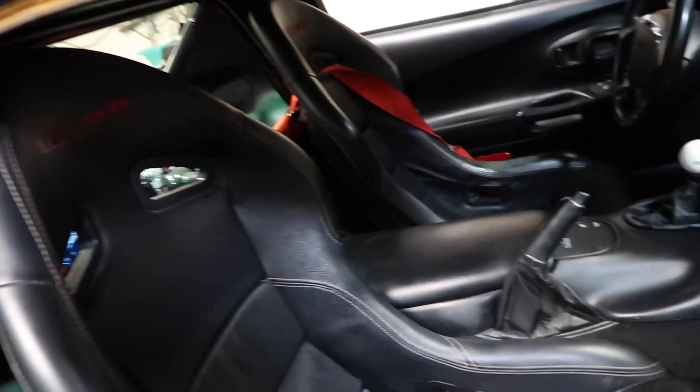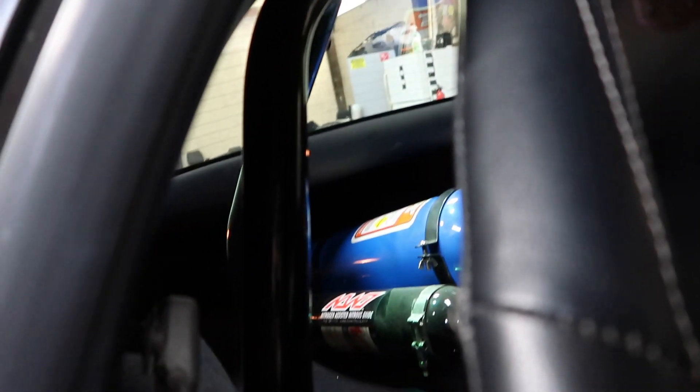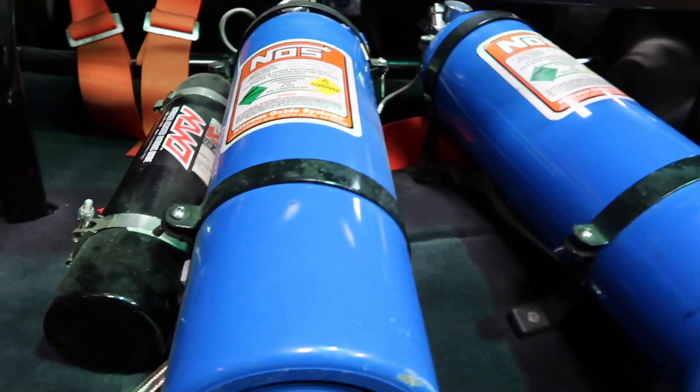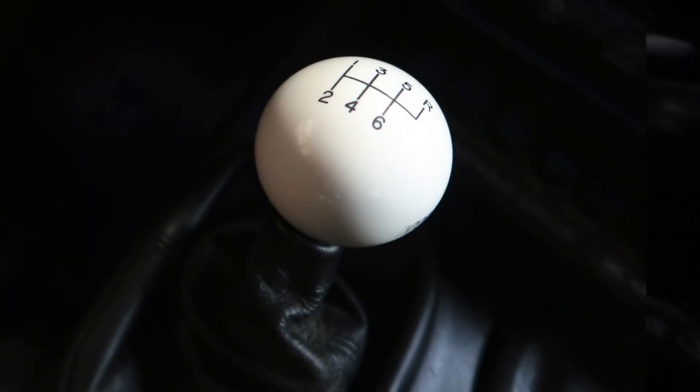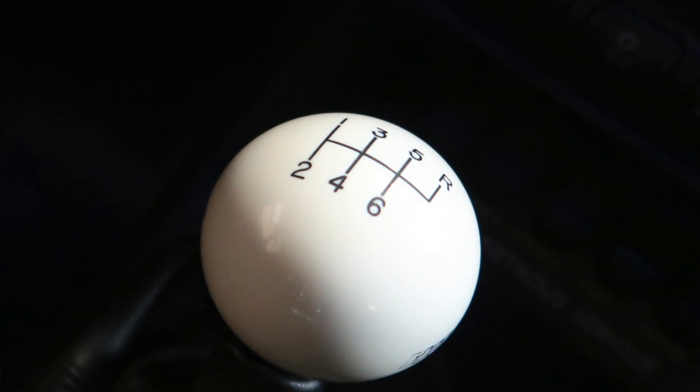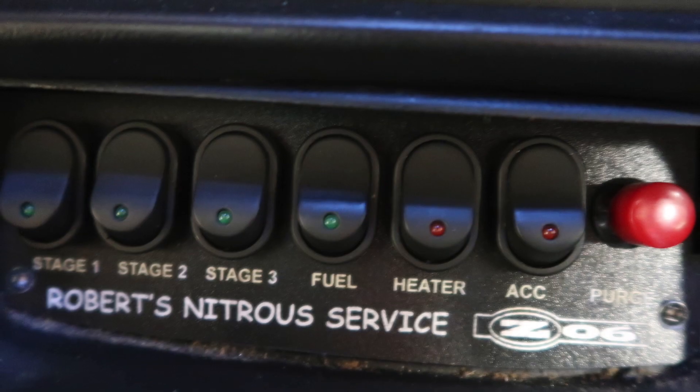Inside, it's got some racing seats, it's got a roll cage, it's got a really nice shift knob, and then an awesome control panel right here.